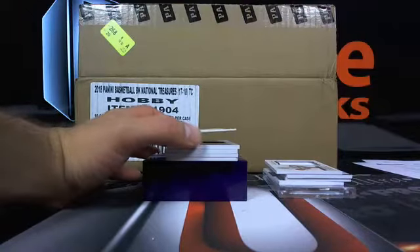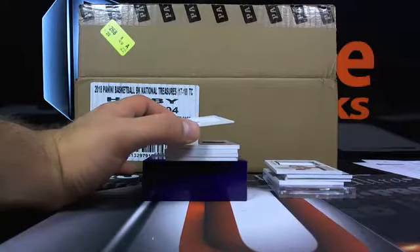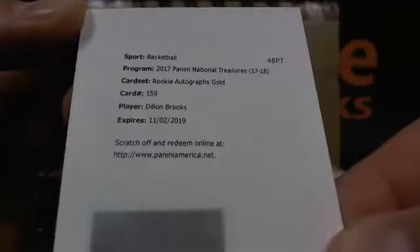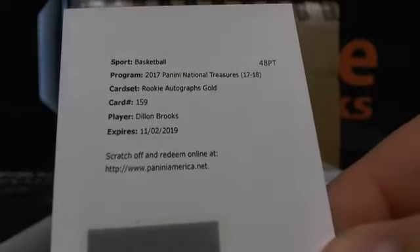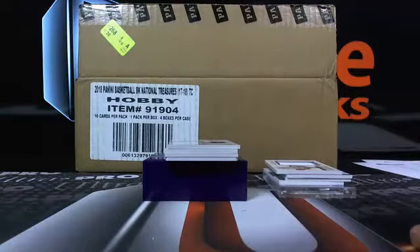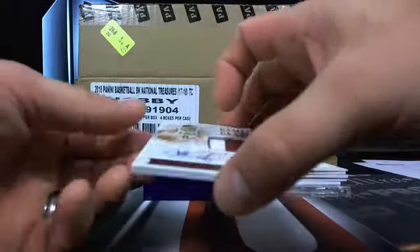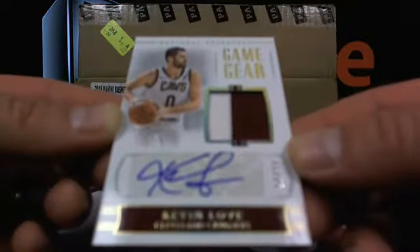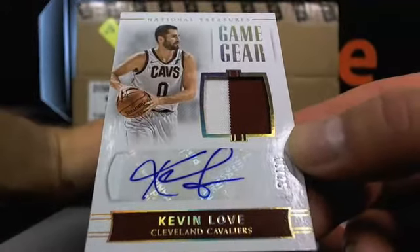Rookie autograph gold — that's going to be real short print, out of ten. The rookie autograph gold of Dylan Brooks going over to Memphis. Go blue, 78 — hit at the 29th draft spot, not bad. So rookie autograph gold, out of ten, going over to Memphis. Then 15 out of 25, Kevin Love going over to Cleveland. Big Ned 86 — a little game gear there for you.